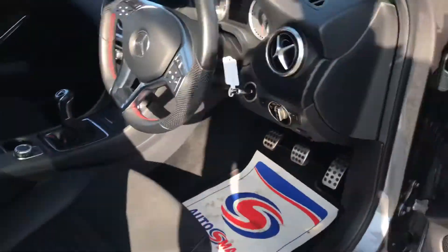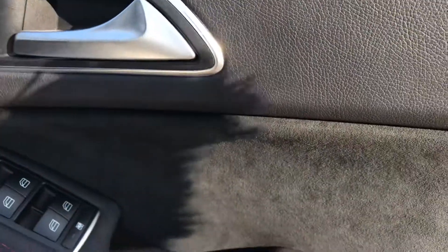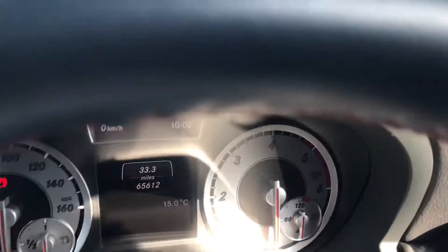The car's been fully valeted and detailed throughout. We've got electric windows all around, brushed aluminium trim on the handles, more of the red stitching and some storage in the door pocket here as well. I'll jump in and start the car up and show you that it runs and drives free from any warning lights. We've got just 65,000 miles on the display here.